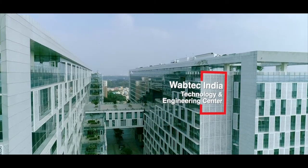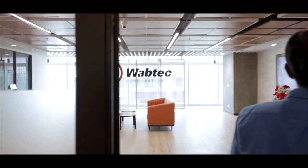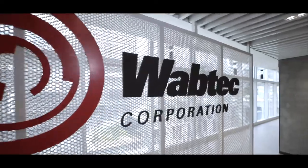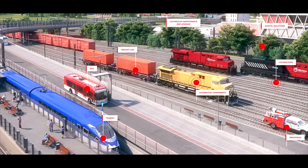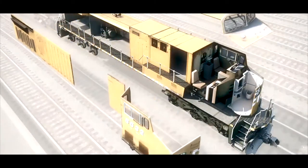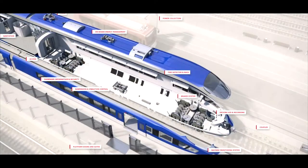Welcome to WAPTEC India Technology and Engineering Centre, Bangalore. WAPTEC is a leading transportation and component manufacturer with a significant install base. If you look at our product lines — in freight business, we manufacture diesel locomotives and components, and in transit business, we supply subsystems and systems to various transit applications.